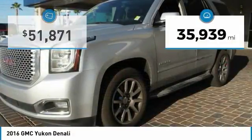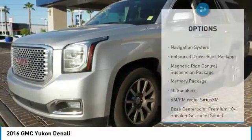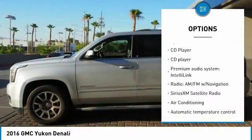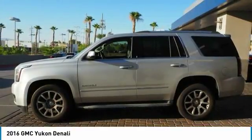This vehicle has less than 40,000 miles. Here are some of this vehicle's great options: power passenger seat, navigation system, power lift gate, traction control, air conditioning, dual airbags, power steering, heated rear seats, one owner, alloy wheels.